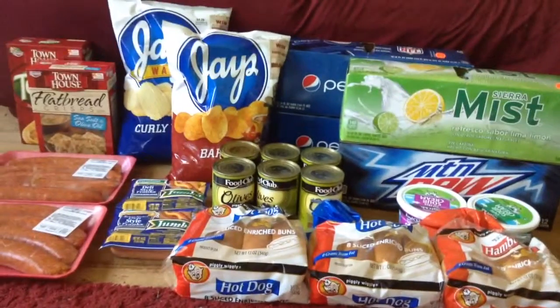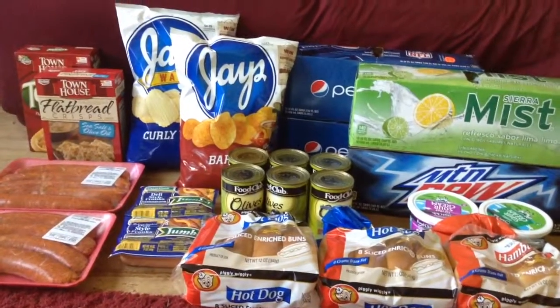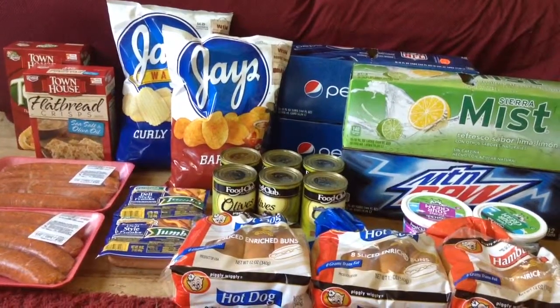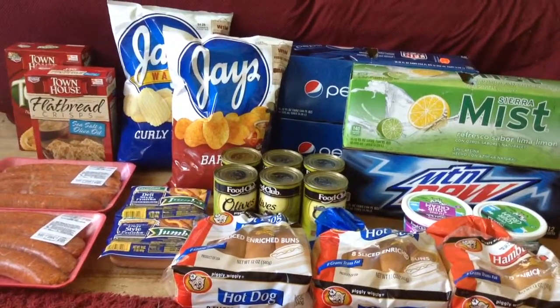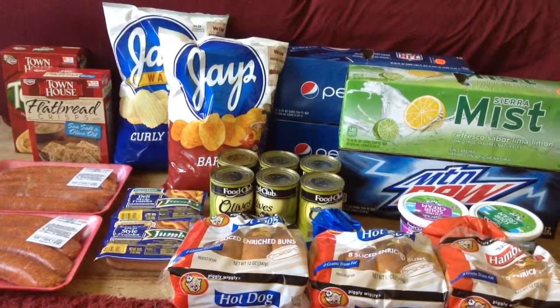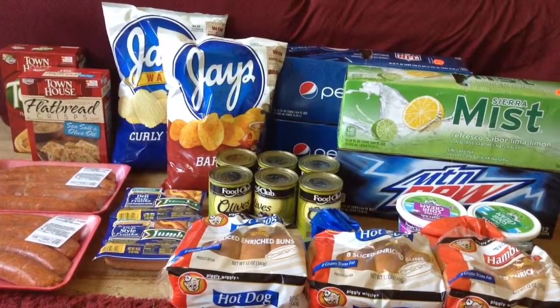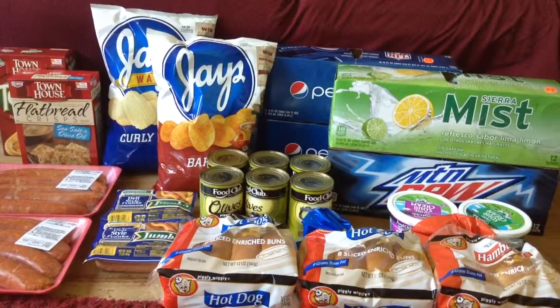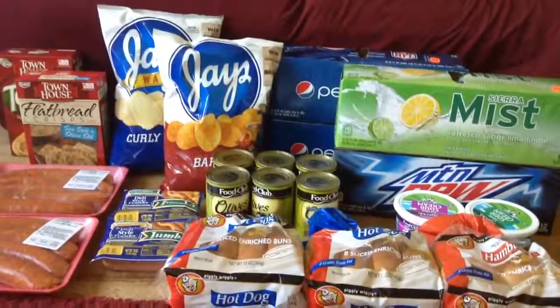So that is my haul for this week. If you guys have a haul or know of any other deals going on this week, I'd love to hear about them via video, picture, or comment. You guys can also find these and more posts on my blog, killingwithcoupons.com. You can also follow me on Facebook, Twitter, Google+, Pinterest, Instagram, and Tumblr. I'll post links to all of those in the description below. Please subscribe — I'll see you all next week. Bye.